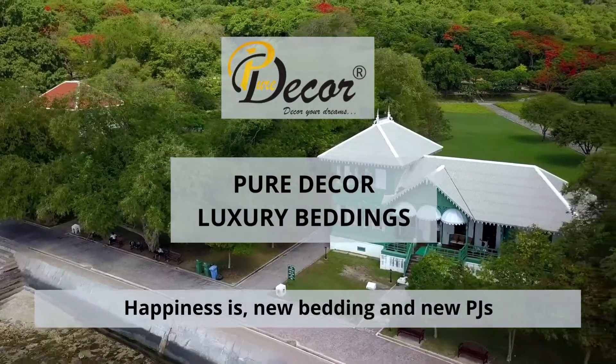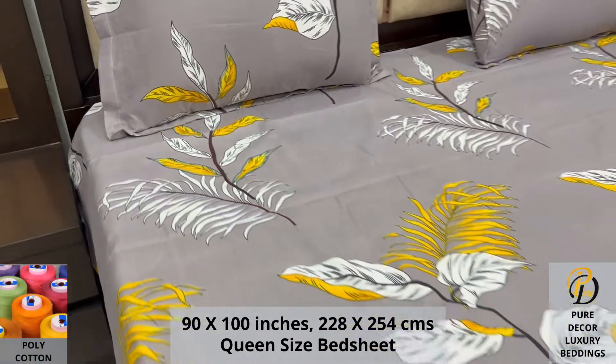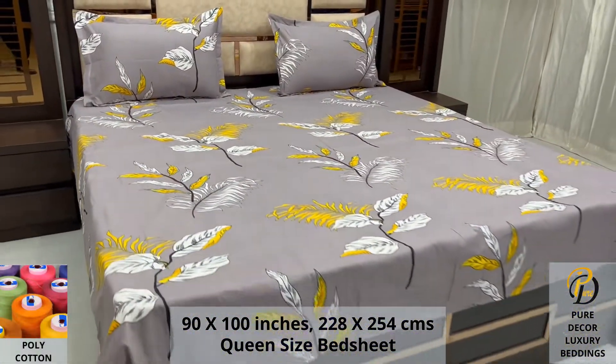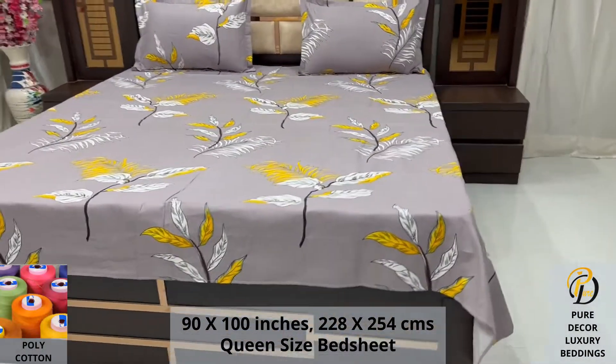Welcome to the world of Pure Decor Bedding Collections. Our poly cotton queen size bed sheet, along with two pillow covers, tucks under the mattress of your bed easily and comfortably. Expert weave and super fine finish makes it a perfect choice for your bed.